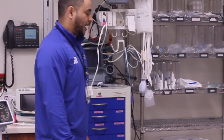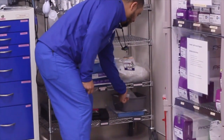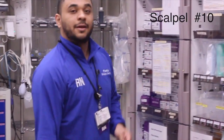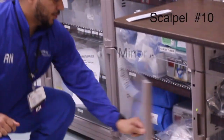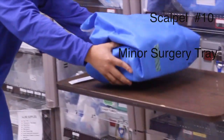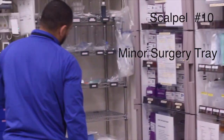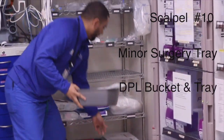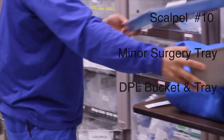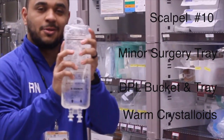Her initial FAST was negative, and the doctor is requesting to do a DPL. Now, as for the equipment: everybody has all the trays already set up. The first thing the surgeon needs is the scalpel — we'll hand that to the physician. The next thing needed is the minor surgery tray, which is located in bed 32. And then don't forget the DPL bucket, the DPL tray, and your warm crystalloids.